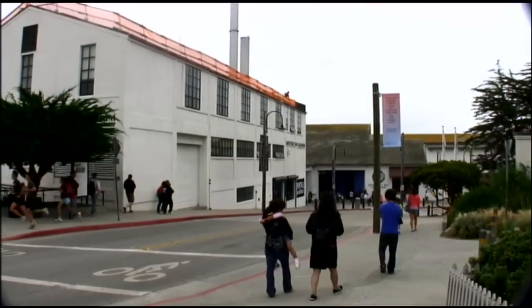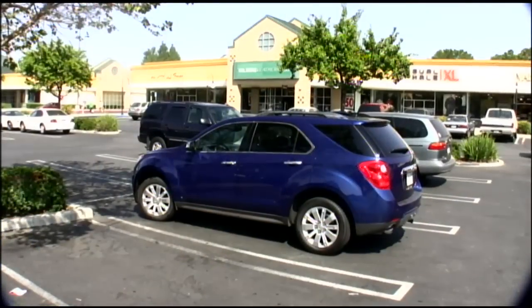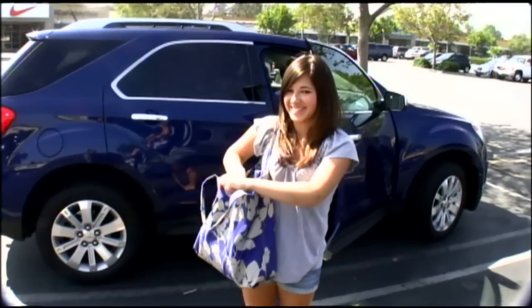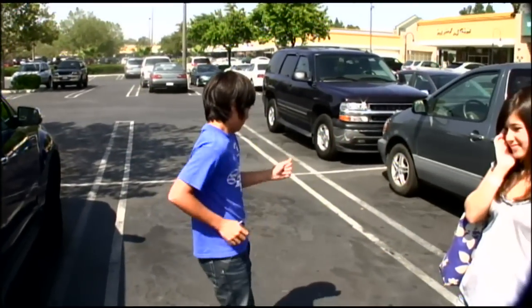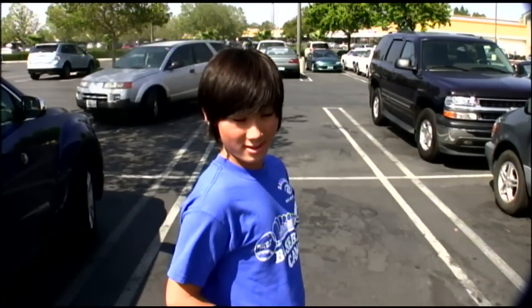I highly recommend Monterey Bay Aquarium if you're in the area — the seahorse exhibit is very cool. And it just wouldn't be a vacation without bargain hunting. Outlet mall shopping is very exciting, though perhaps less so for the kids who've clearly had too much time in the car.